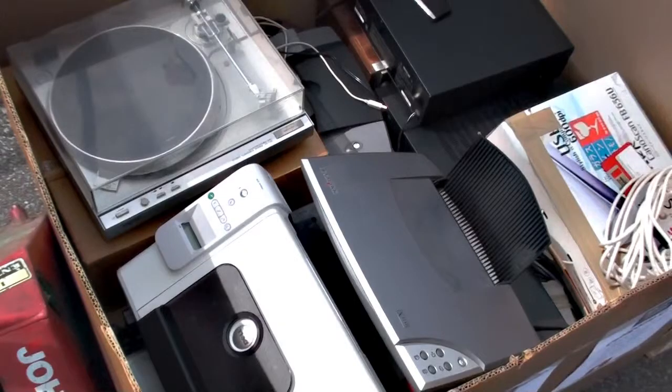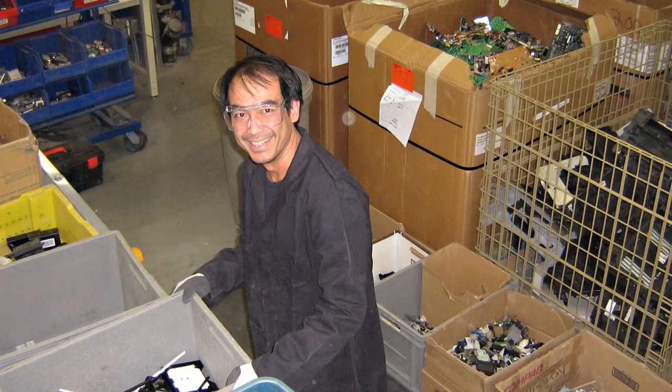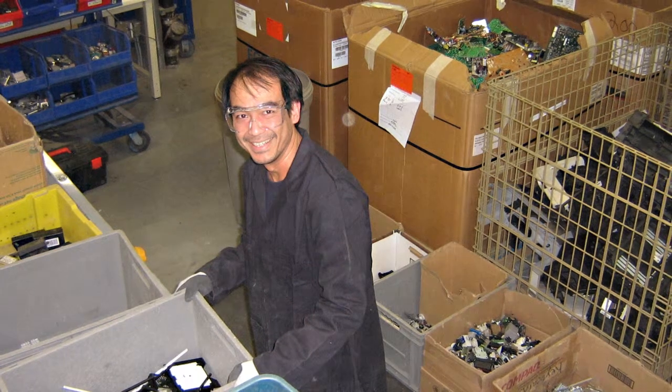What about CD players? CD players, radios — all the stuff you could have in the studio could be, once it's past its lifetime, considered e-waste.